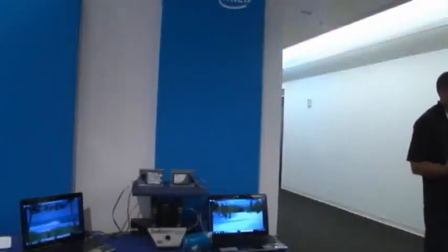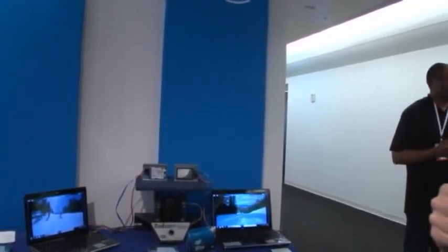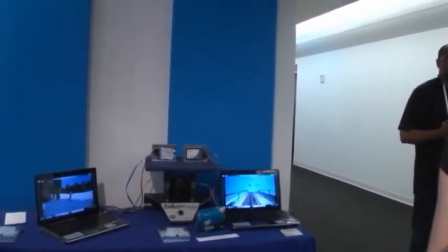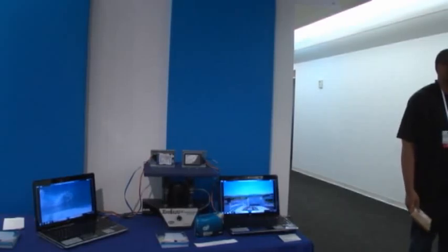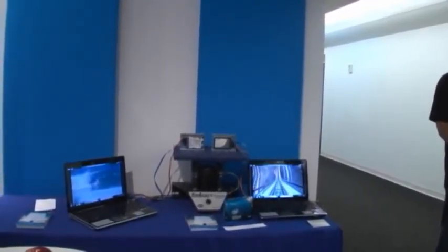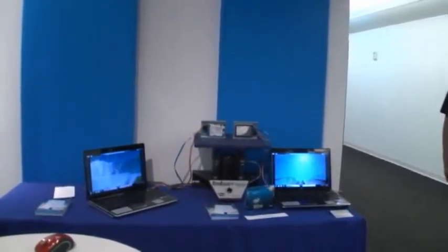Over here we have solid state drives, which are pretty cool from a variety of perspectives. If you've got one in your laptop it not only makes your laptop faster, but it also saves battery power giving you longer battery life, and offers more protection for your data — which is increasingly important as we store more and more data on our hard drives.